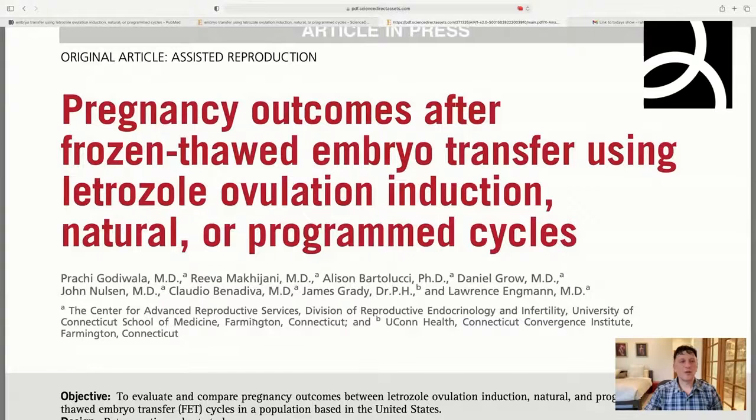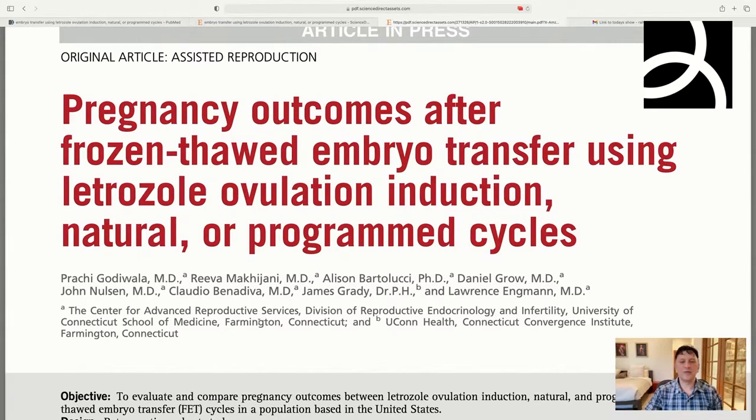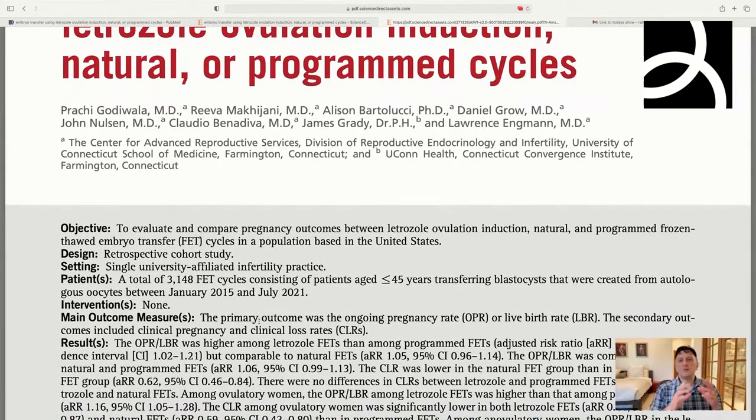The topic tonight is about the use of letrozole for frozen embryo transfers. This paper is called 'Pregnancy Outcomes After Frozen Thawed Embryo Transfer Using Letrozole, Ovulation Induction, Natural, or Programmed Cycles.' They did a retrospective study from a good center in the U.S., looking at 3,148 frozen embryo transfers, comparing a group doing natural cycles, a group doing programmed cycles — meaning hormone replacement — and a group using letrozole.